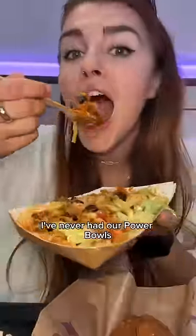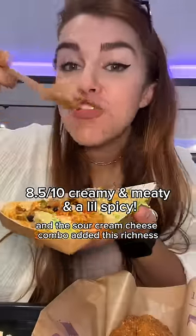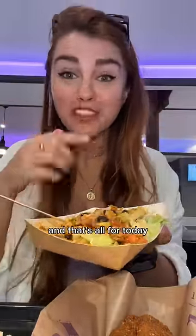Finally, I had to try a burrito bowl, and it was so good. I've never had their power bowls so I can't really compare the two, but the ingredients were so fresh and the sour cream and cheese combo added this richness. And that's all for today!